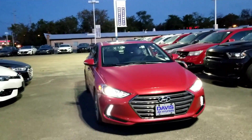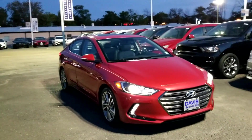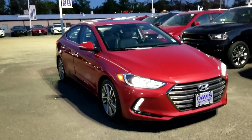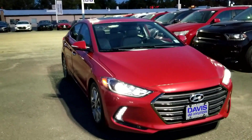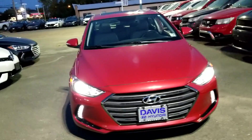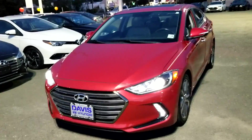Certified Hyundais bring you the very best of the best of the Hyundais that are available in our pre-owned selection. Most of our cars that are going to be part of this program will be off-lease Hyundais coming in after the three-year lease period, and those are the best of the best.